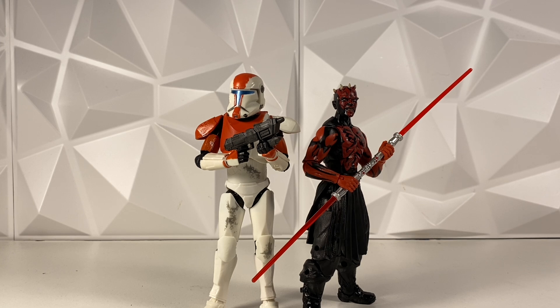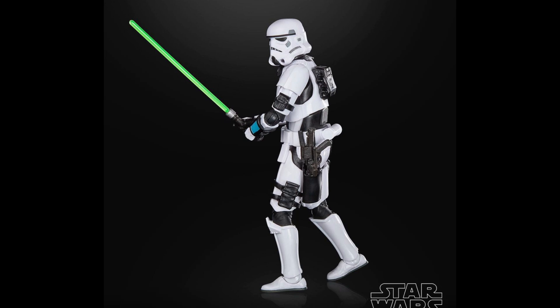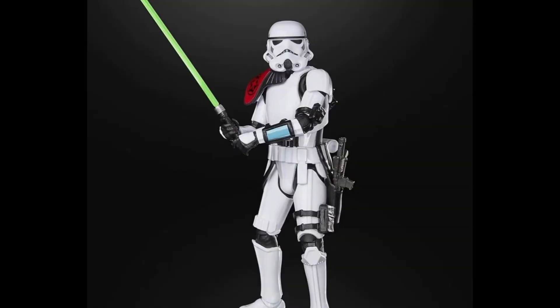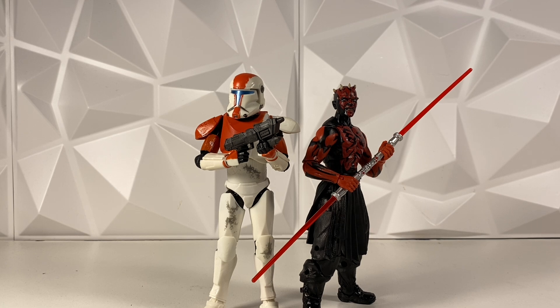And we were wrong. Hasbro revealed this figure right here, and if you guys didn't know, this figure has a ton of new molds on it. It has a brand new torso mold which does include a jetpack on the back. It also includes new molds for the straps on the arms — mainly the upper arm and the forearm — and also includes brand new molds for the straps on the leg. The abdomen area is a brand new mold, and the belt is a brand new mold. This belt is brand new as it does include a little gun pouch on the back as well.